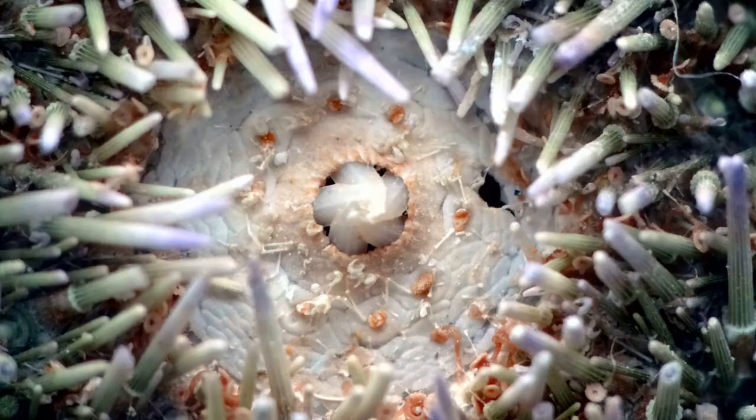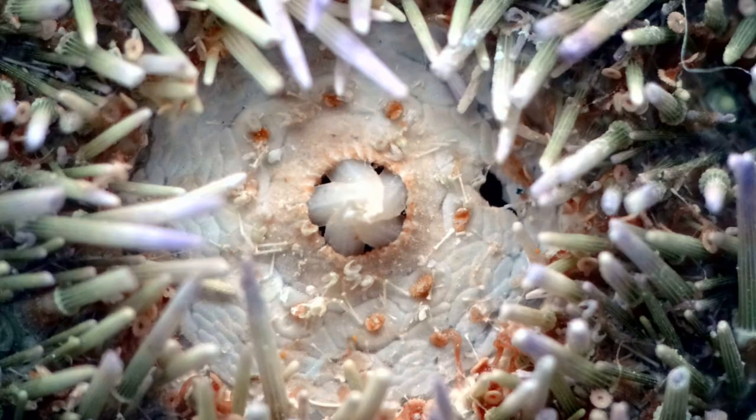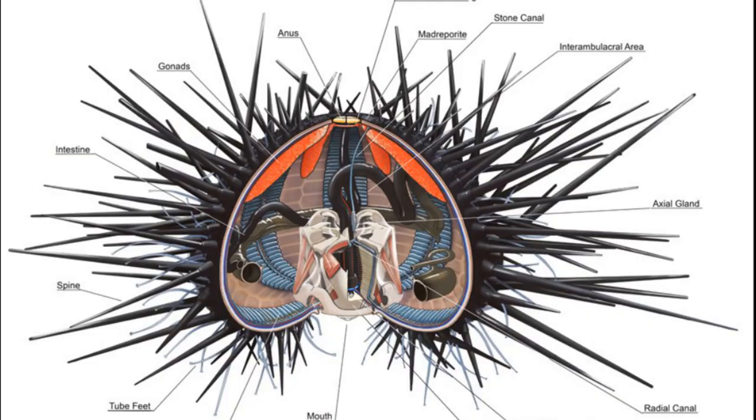Collector urchins graze on seagrass and algae during the day or at night. Five rasping teeth are used to feed.